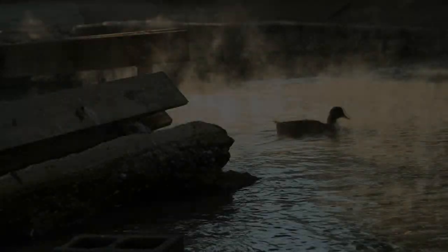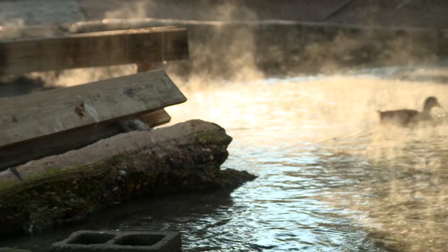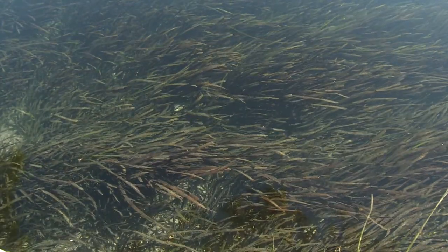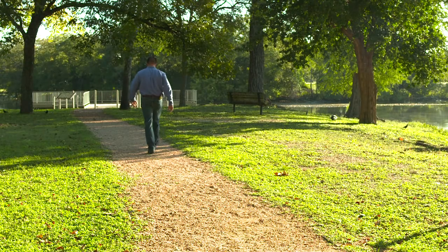The Edwards Aquifer Authority's willingness to treat this resource as a living system rather than a static aquifer has been critical to its success in maintaining its health. Supported by unprecedented technology that allows nearly instantaneous access to spring flow and water table data, they are able to effectively manage the aquifer as both an environmental and water resource.